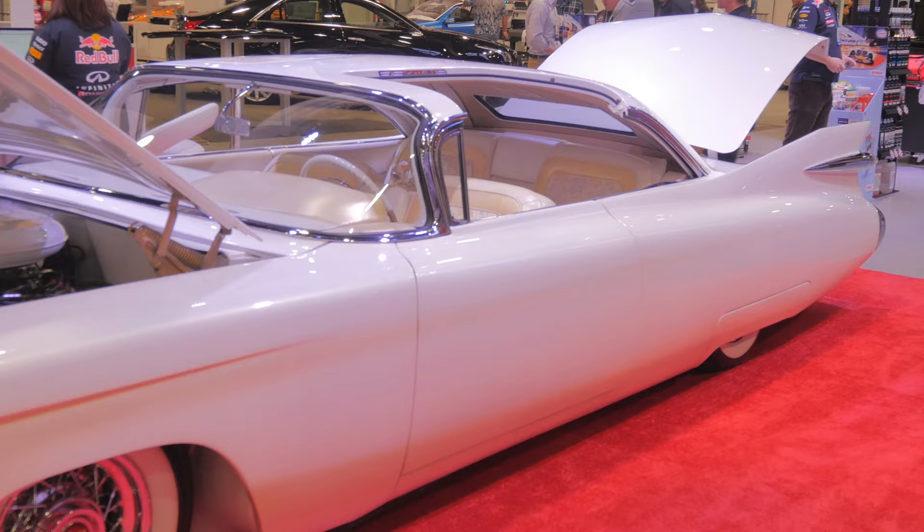I'm John D'Agostino, Discovery Bay, California, Celebrity Customs, Custom Car Stylist. I'm here in Las Vegas Convention Center at the SEMA show.